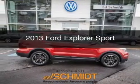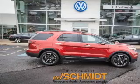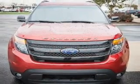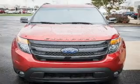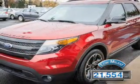This is a used 2013 Ford Explorer. It's powered by four-wheel drive, a 3.5 liter six-cylinder engine, and a six-speed automatic transmission. With fewer than 25,000 miles, this vehicle has a long road ahead.